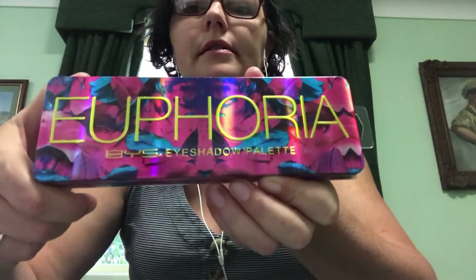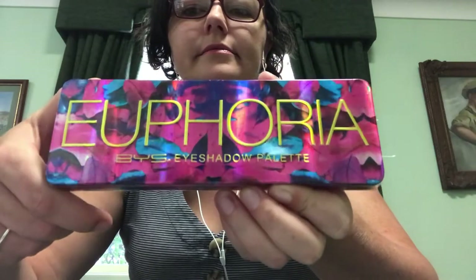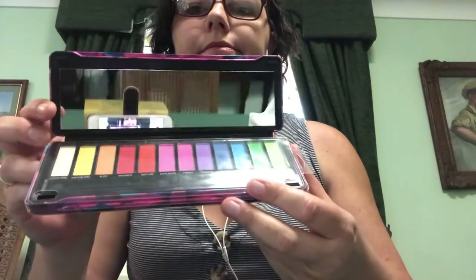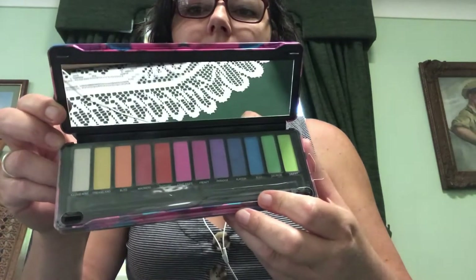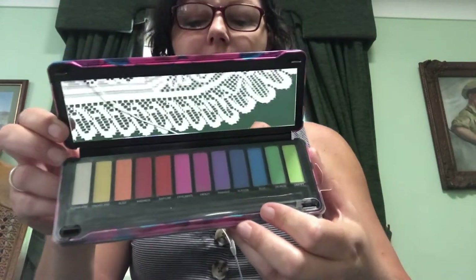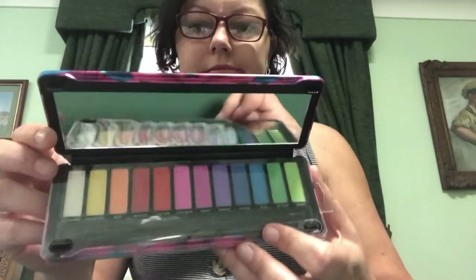From Kmart I got the Euphoria eyeshadow palette — isn't that a pretty tin? All their eyeshadow palettes come in pretty tins. There are some really out-there colors and some pretty colors. I always wear neutral colors so I'm stepping out of my comfort zone and going to try some of these for spring and summer.